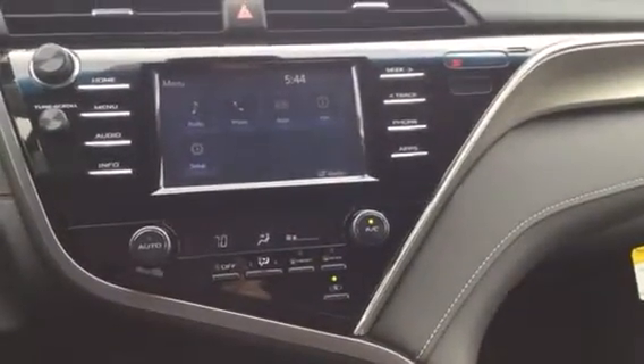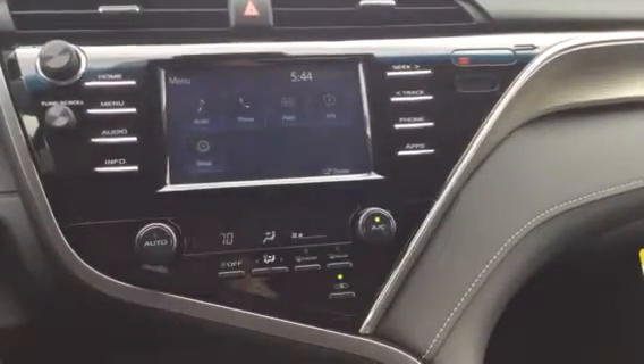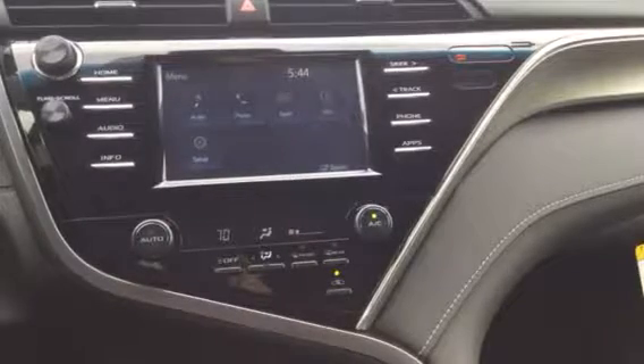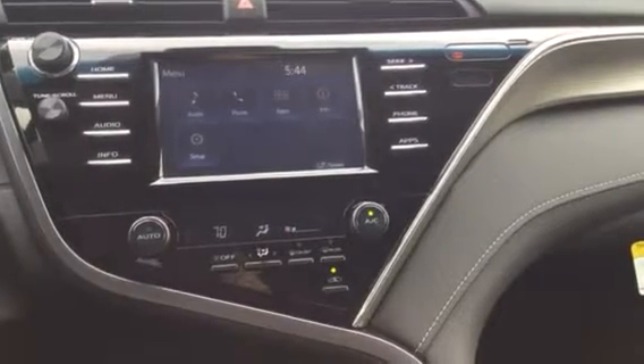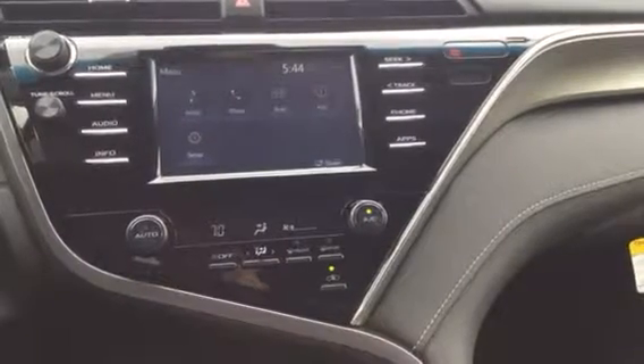The Entune 3.0 mobile app lets you lock and unlock your doors, start your engine, operate climate controls, find your vehicle in a parking lot, monitor guest drivers, and get vehicle status notifications.